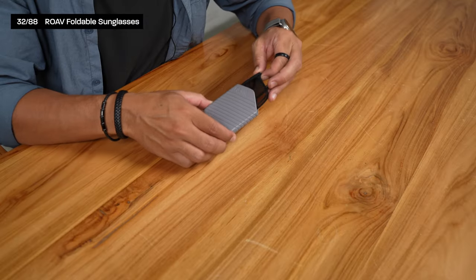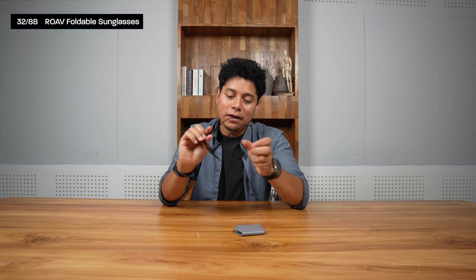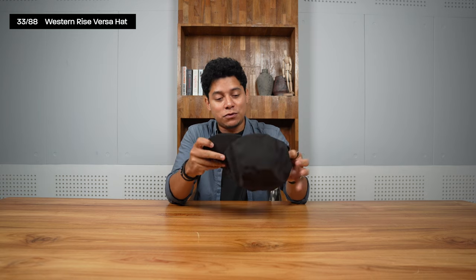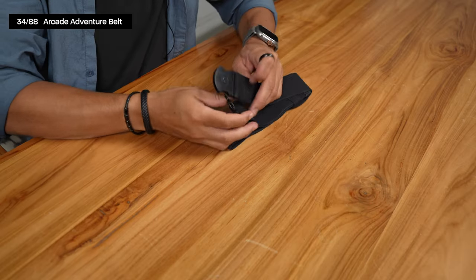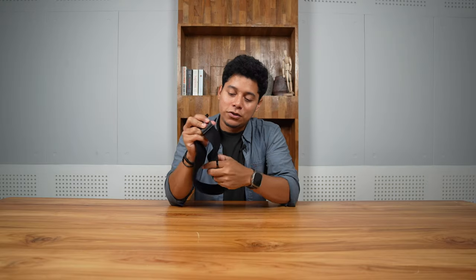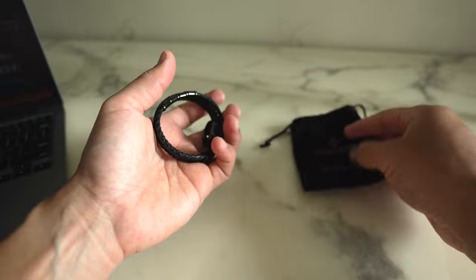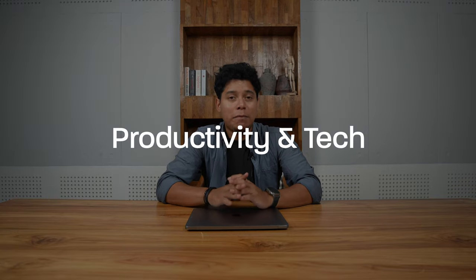I'm using foldable sunglasses from Roav — amazing quality, easy to pack and unpack, with great lenses and different shades available on their website. This is the Bursa hat from Western Rise, perfect for travel or hiking because you can pack it flat and it keeps its shape. For my belt, I use the Venture Belt from Arcade — plastic buckle so no issues at airport security, adjustable, lightweight, and easy to use.